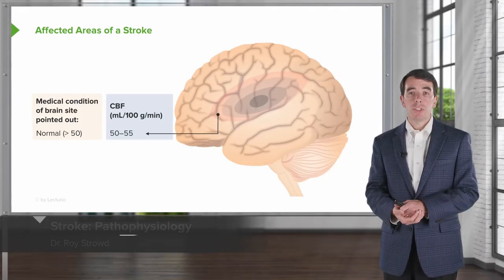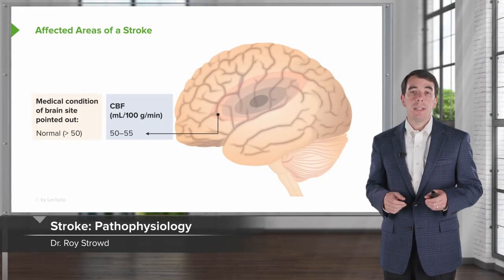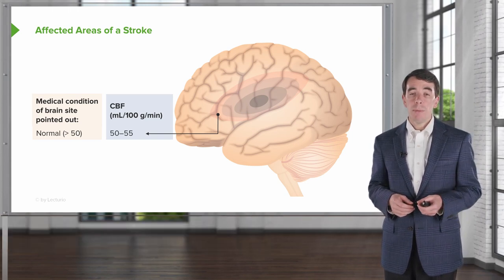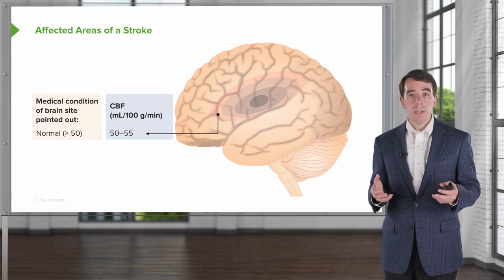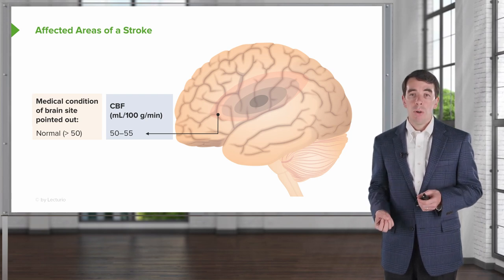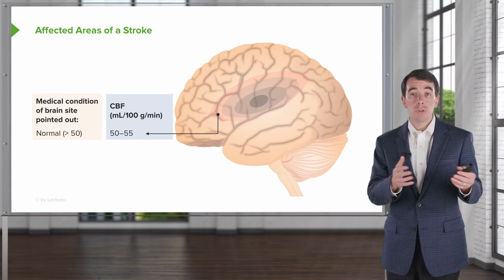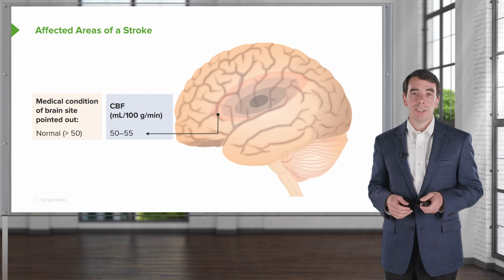Let's turn to understand what's going on at the level of the brain in patients who suffer an ischemic stroke. When we think about the brain, the brain tissue requires constant perfusion. About 20% of all cardiac output will be diverted up to the brain through the carotid arteries, and it's very critical that the brain receives adequate blood flow and blood supply — both for nutrient delivery and clearing toxic substances.